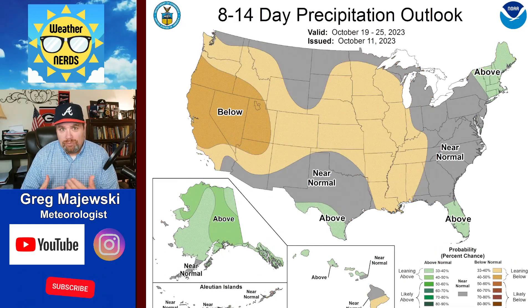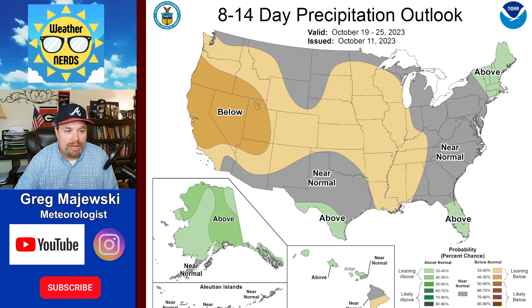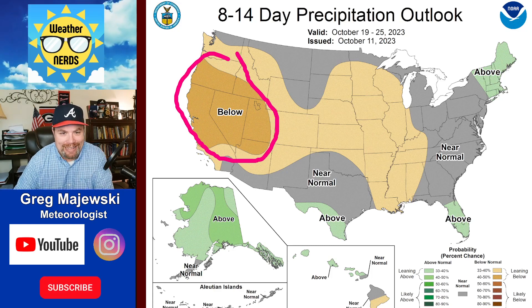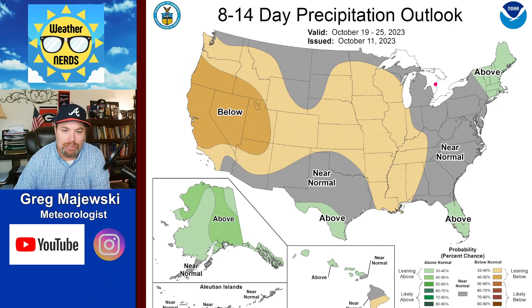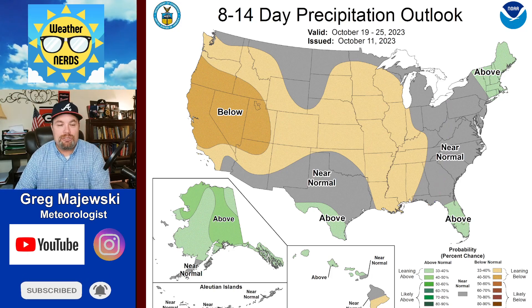Looking a bit further out from days 8 through 14, that's October 19th through the 25th, still seeing a lot of the country running a bit on the dry side out here on the west coast — looking at Oregon, over toward Nevada, Utah, and California, a big chunk there running dry. Maybe you're seeing precipitation closer to normal across the Midwest and down toward parts of the southeast as we head to later in the month.